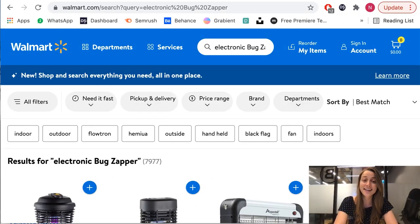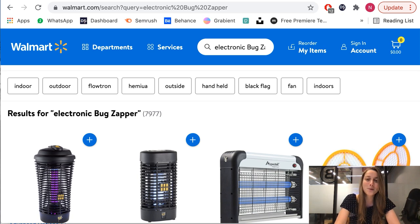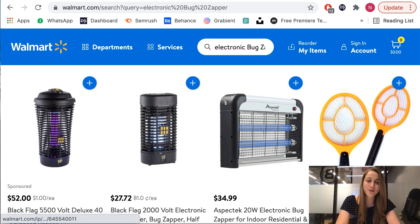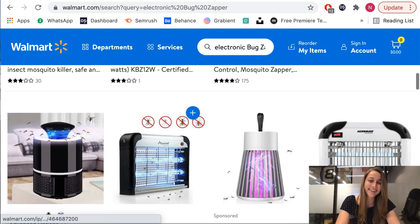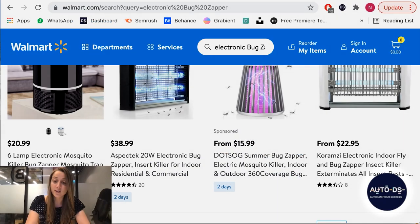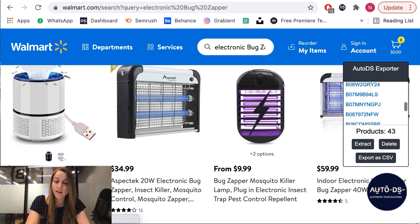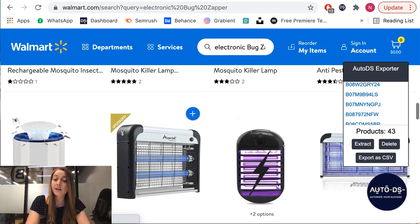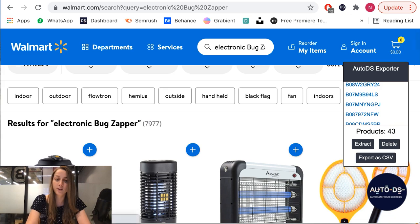Our second product of the day is bug zappers. It's a hotter season, you've got a lot of mosquitoes outside. You've got a bunch of variations on Walmart — some for the porch, some for indoors, some for swatting them like a sport. If you don't want to list one product at a time, I recommend you download the AutoDS helper. You click the AutoDS circle on the corner of the screen and it takes every product on the page and lets you download it to your desktop as a CSV file, which you then upload into your AutoDS account to populate your drafts section.